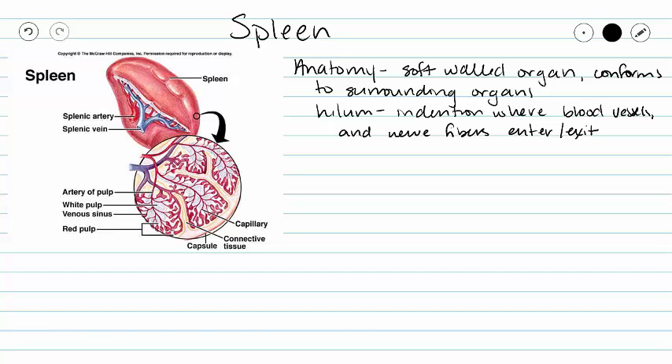So our spleen is a very soft-walled organ — it doesn't have a shape of its own, it just kind of conforms to the shape of the organs around it. But we do have a hilum where blood vessels and nerve fibers enter or leave our spleen.